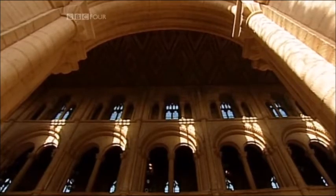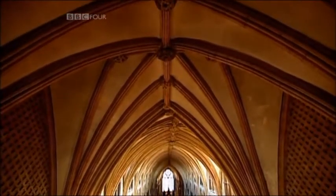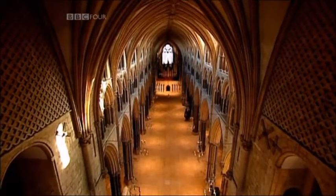But in the middle of the 12th century came an idea that would change all this — a revolution in design and construction that would raise cathedral building to new levels of sophistication. It was a style that would become known as Gothic.